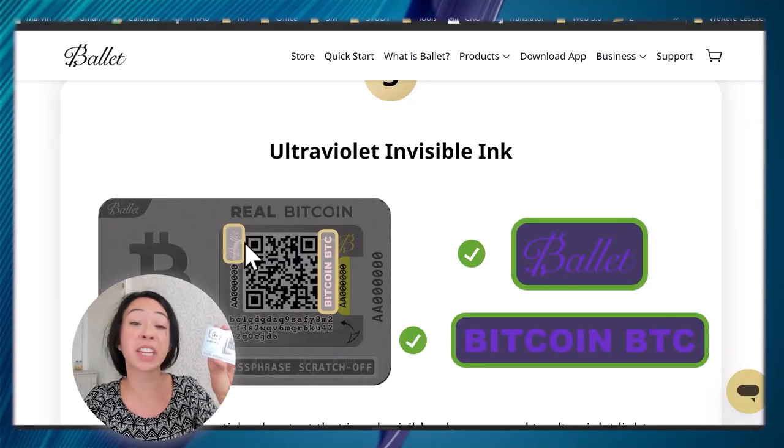There's also ultraviolet invisible ink so you can verify it's a legitimate wallet from Ballet and not a counterfeit steel plate. Lastly, if you gently scratch above the QR code, you'll notice a fragrance — it smells really nice, and this is another way to confirm the plate is genuinely from Ballet.